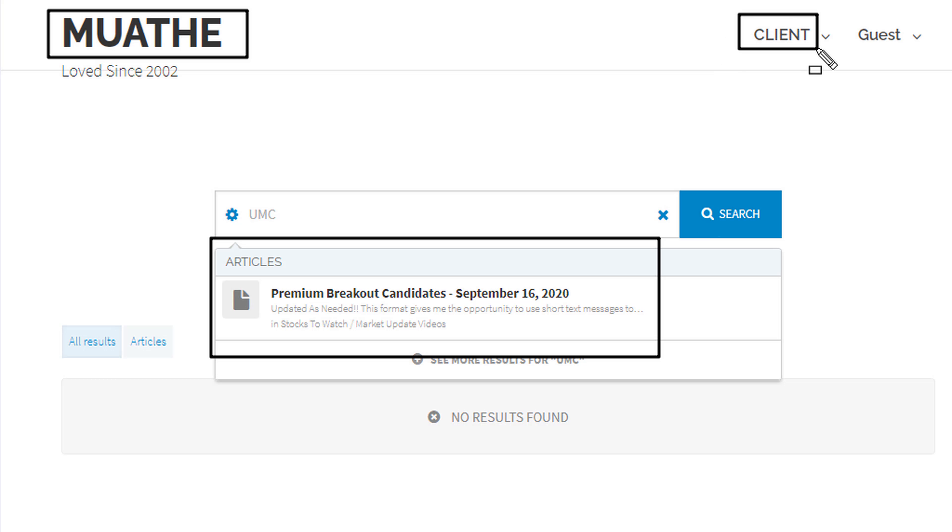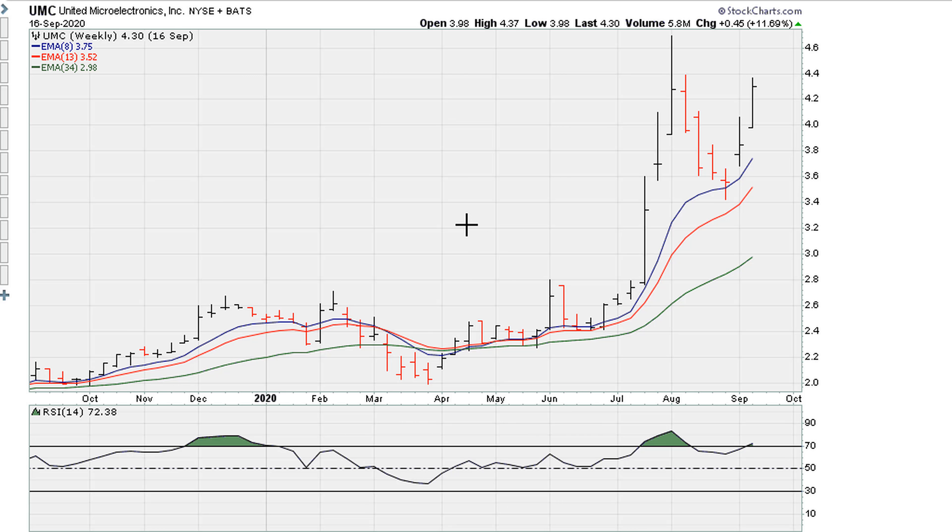I take you back to September 16th, and the reason why is because this is when I sent a breakout alert for this stock as it moved above 4.28. This is for paid clients. Let's take a look at those chart characteristics at the time — let's go to the middle of September 2020.